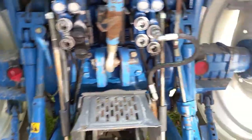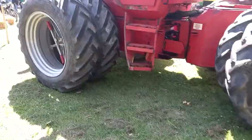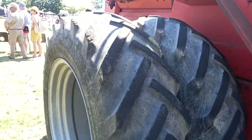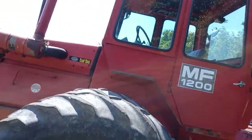And there's a Massey Ferguson 1200 — absolute beast, twin wheels. Absolute beast, look at that.